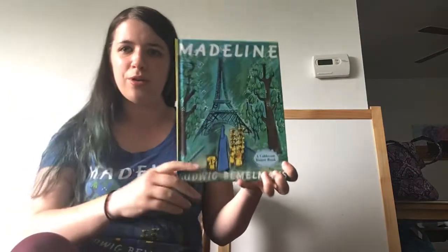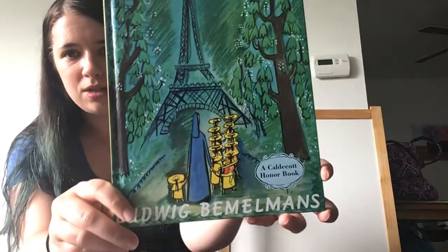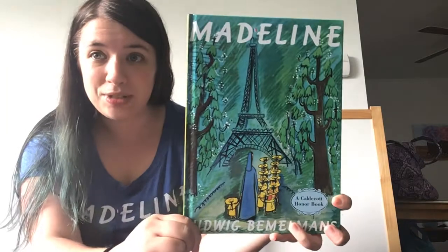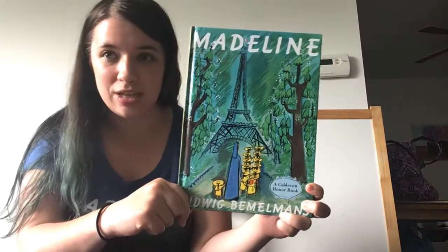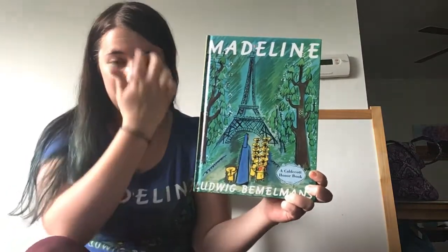Has anyone ever heard this story before? Look at the cover of this story. What do you see on the cover? What is this big building here? Do you know? It's called the Eiffel Tower. Can you say that? The Eiffel Tower. The Eiffel Tower is in another country — all the way over in France. It's a long, long way away.